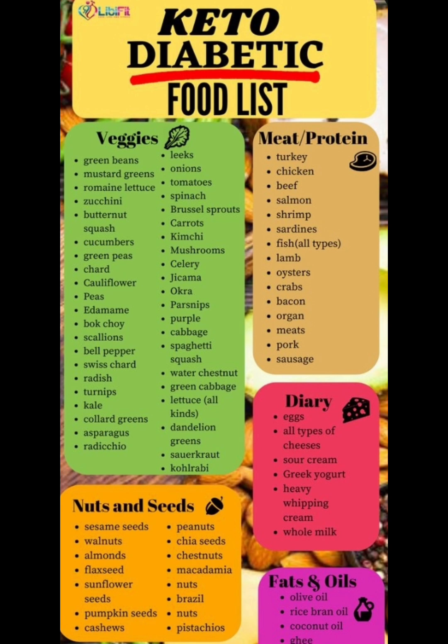Next we're going to move on to meats. Turkey, chicken, beef, salmon, shrimp, sardines, any type of fish, lamb, oysters, crabs, bacon, organ meats.